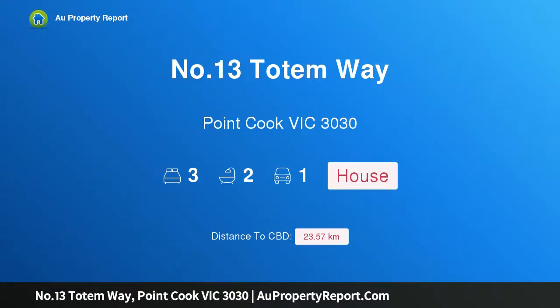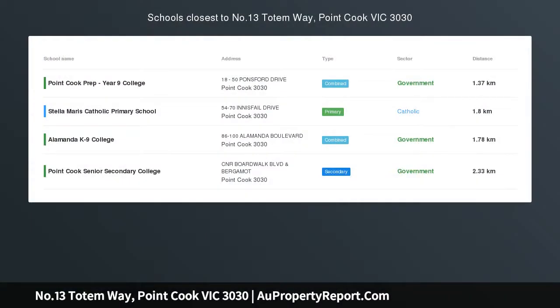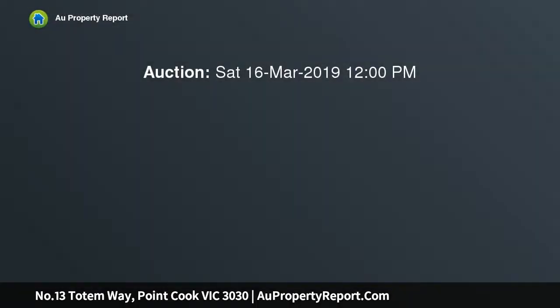Welcome to property number 13 Totem Way, Point Cook, Victoria 3030. A park-fronted family home located in the high-demand Saratoga Estate of Point Cook, this is a perfect family home for first home buyers and a great opportunity for investors too. Conveniently located to all the amenities and opposite a park, this lovely home is sure to impress.